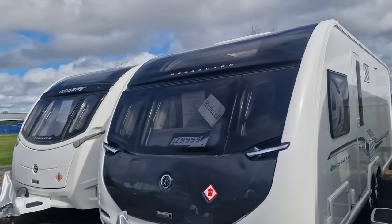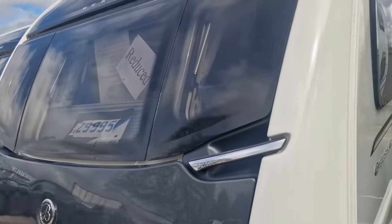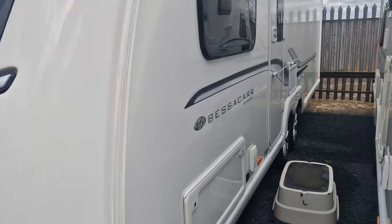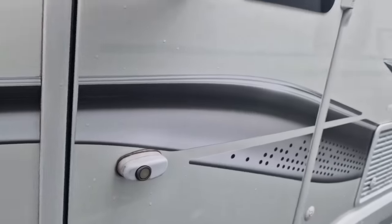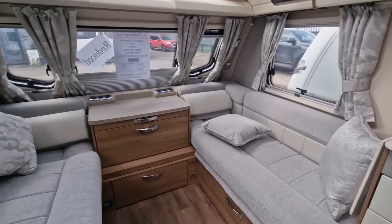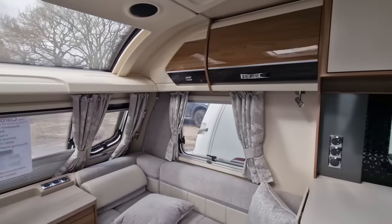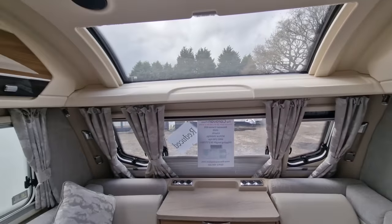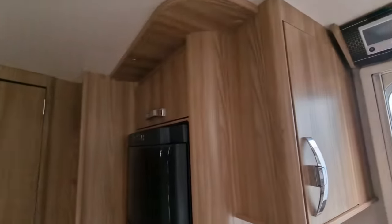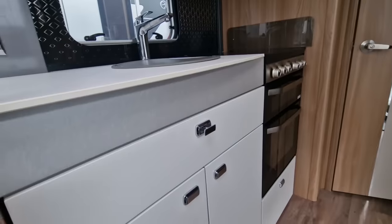We're going through a few bits and pieces now. We've got the 2020 Bailey Cameo 835 at £29,995. This has got literally everything on it except motor movers. It has a self-leveling system, external barbecue points, external 230-volt sockets, and hatches galore. The upholstery and everything is absolutely lovely in this — it's a lovely van whether you're touring or siting it. We've got the Alde central heating and the newer Swift Command panel.